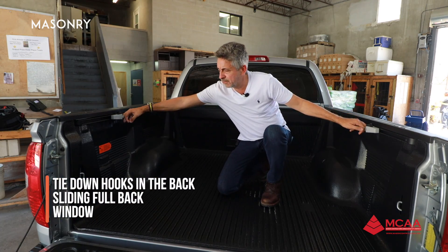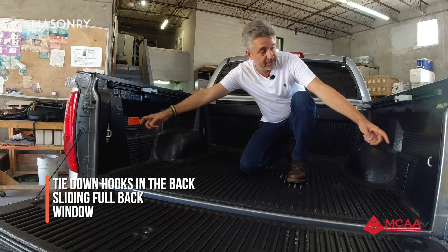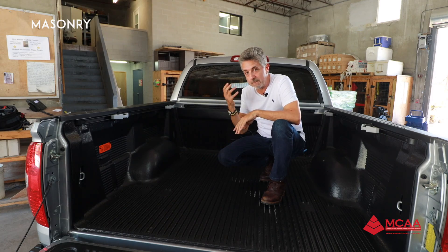We also have many tie-down points to hold whatever you have in the back — here, here, and on the sides. And this is the only truck in its class where the rear window will actually slide completely down and up.